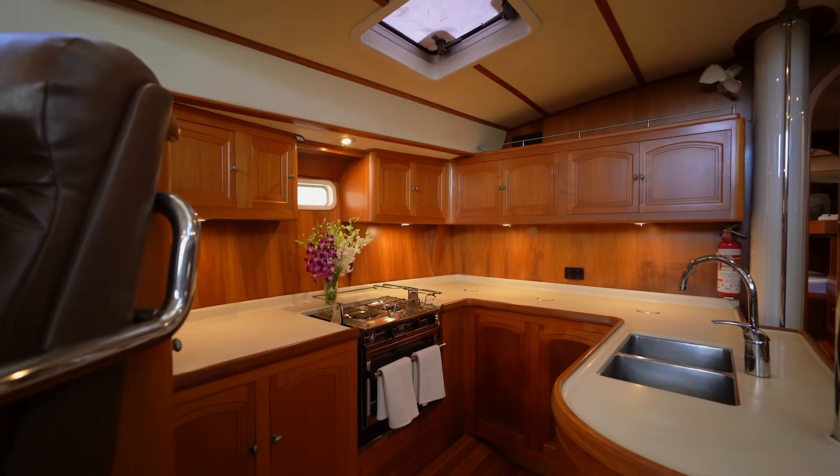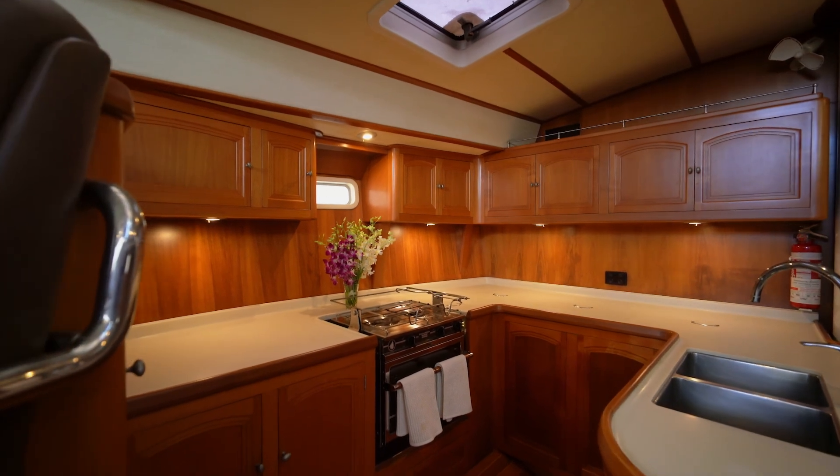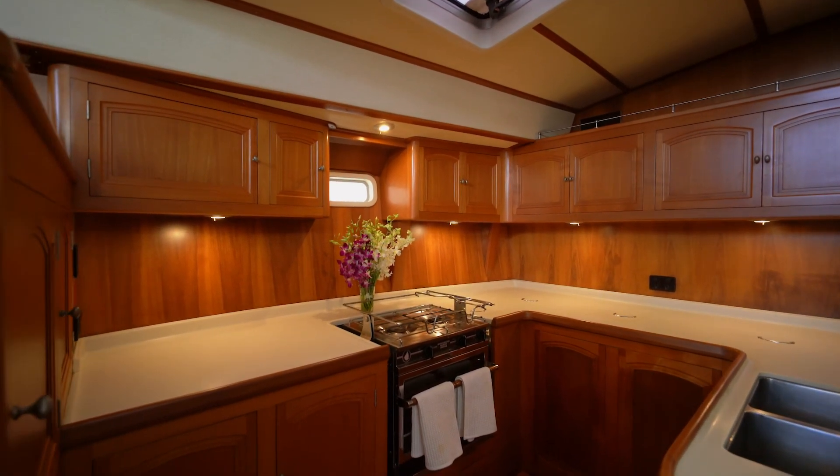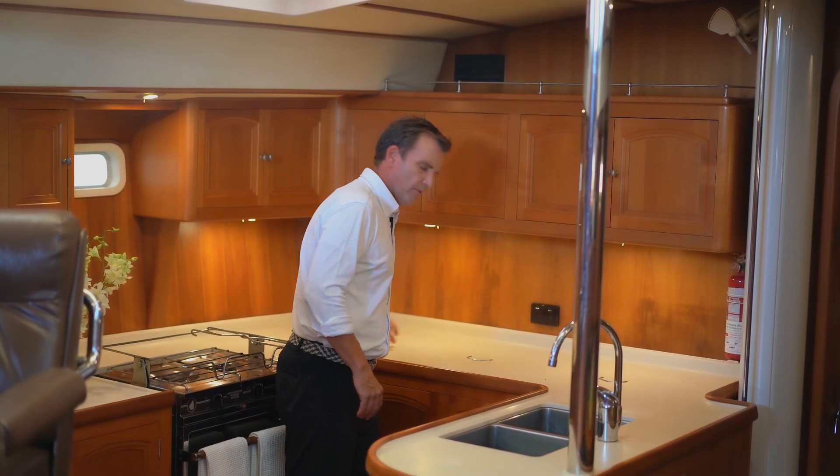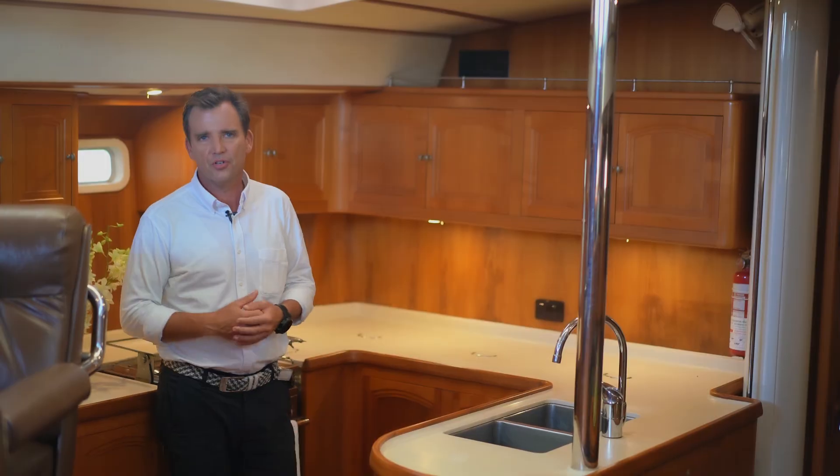The galley in Melian really is like that of a small apartment — beautiful bench space, loads of cupboard space, and the refrigeration has four units, all of which have been replaced and renewed.